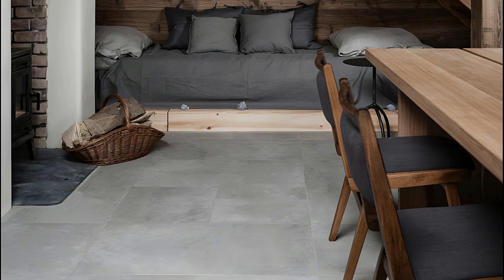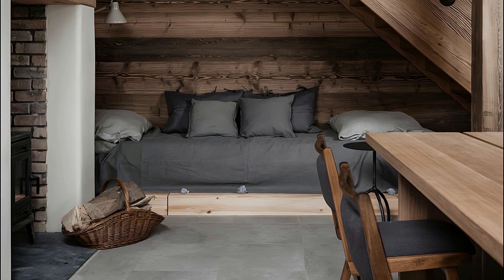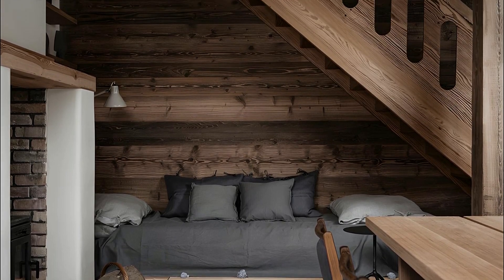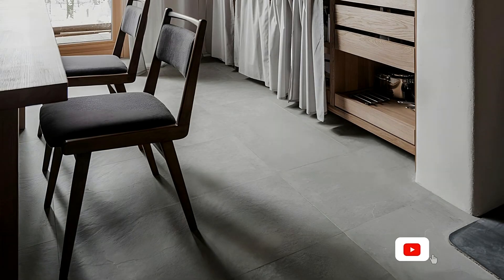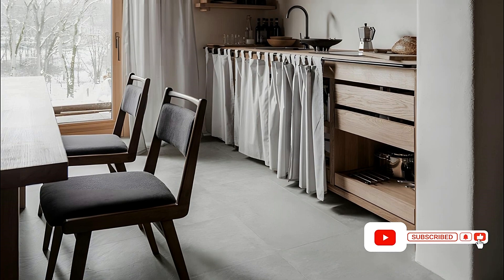In the heart of nature's embrace, Loft Kulcinski unveils a masterpiece of serenity and rustic elegance — the Countryside Guesthouse. Nestled within the tranquil countryside, this project is a testament to the seamless integration of modern design sensibilities with the timeless allure of nature.